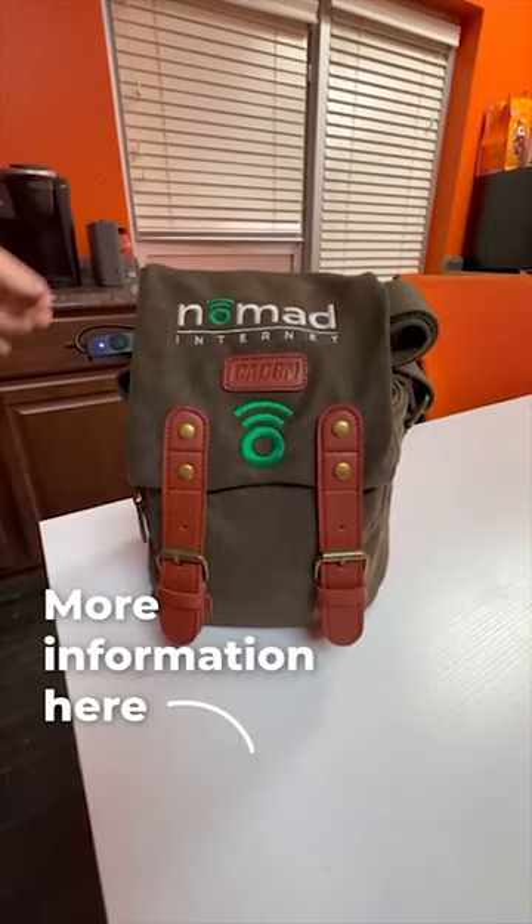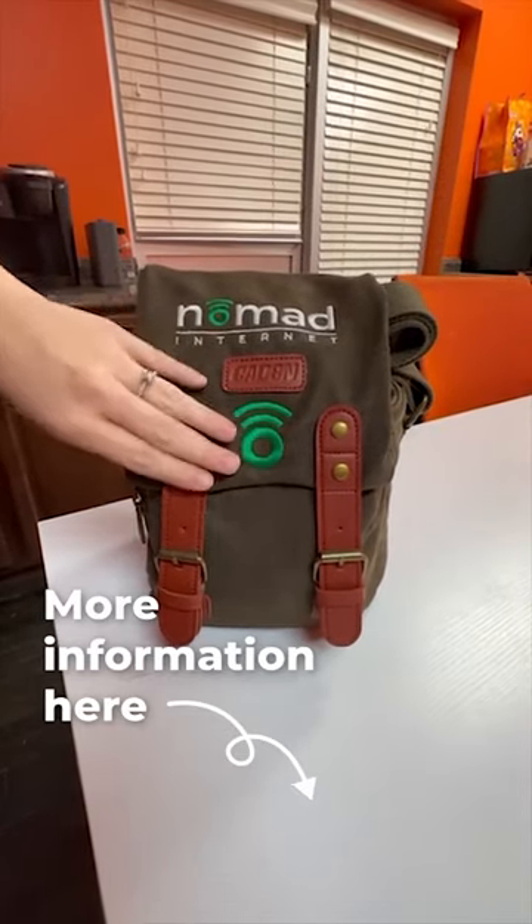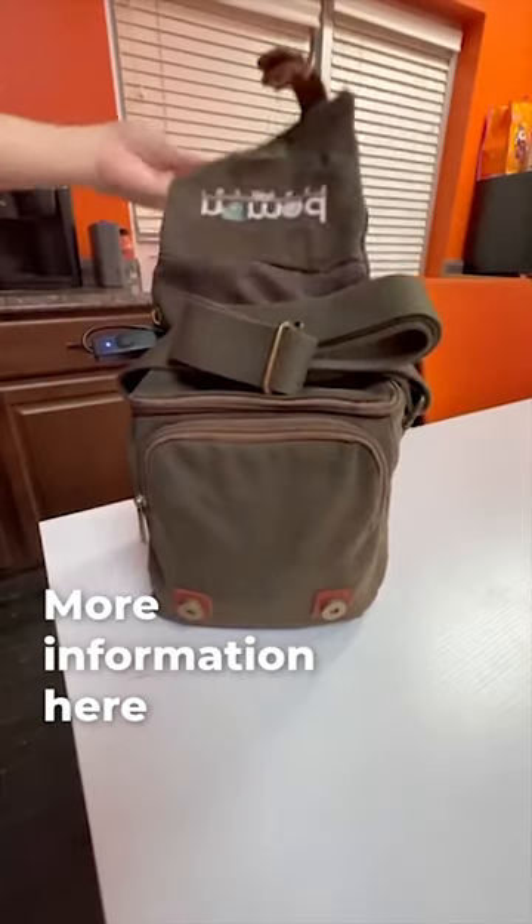Are you always on the go, but need to stay connected? Introducing the Nomad 8 Travel Bag.